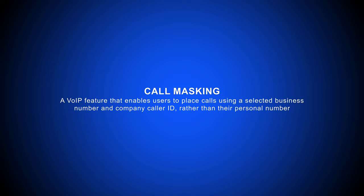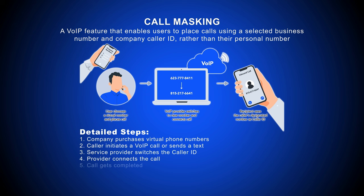How does it work? Simple. When you make a call, the VoIP provider switches the caller ID to a virtual number and connects the call. Both parties only see the virtual number.